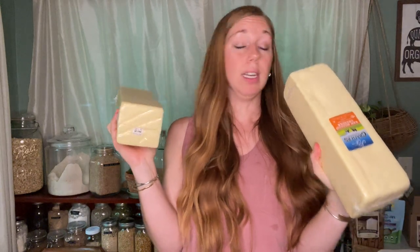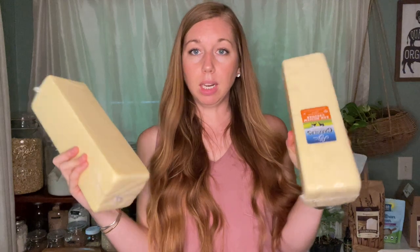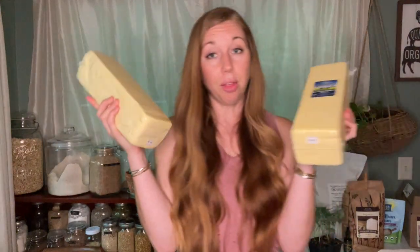It was on sale and the expiry date on them is next March 2024. I got the raw medium cheddar — two five-pound blocks — and that is $59.26 for both of them, which makes it about $5.90 per pound, which is a very good deal for raw cheese.